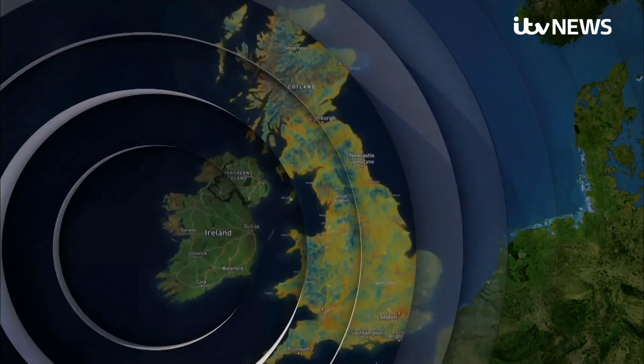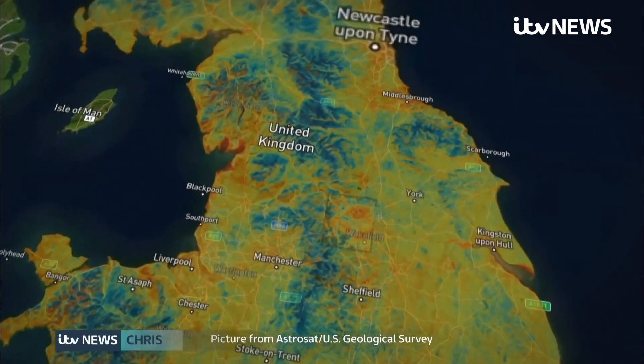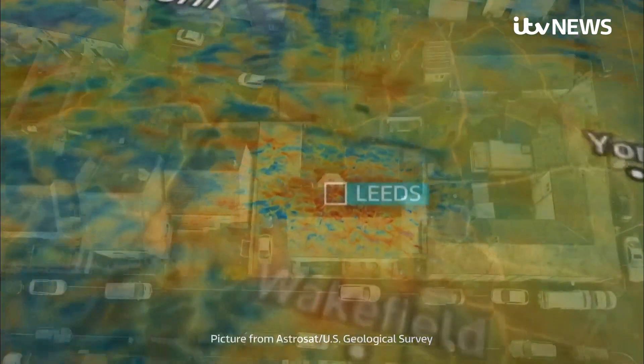Britain's thermal footprint can be seen from space, and almost 90 percent of home heating visible in this satellite image comes from gas.